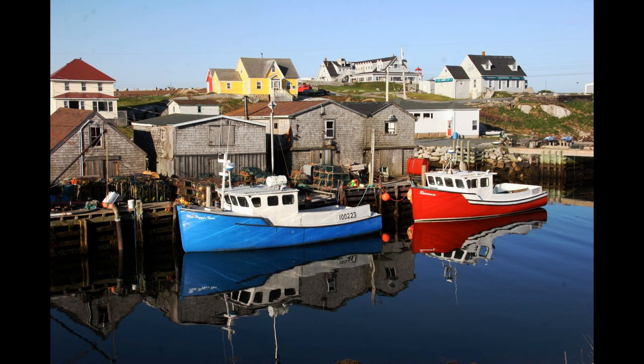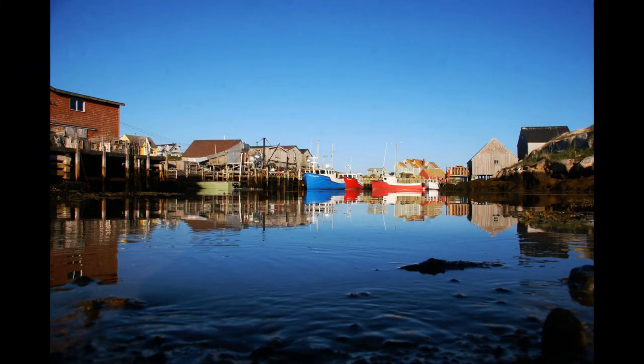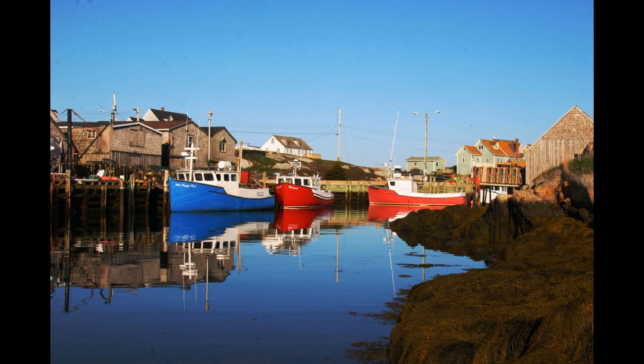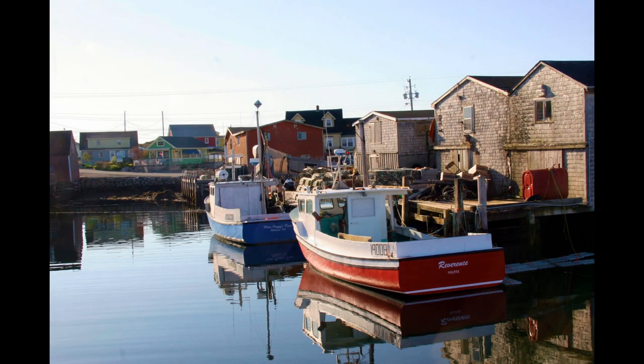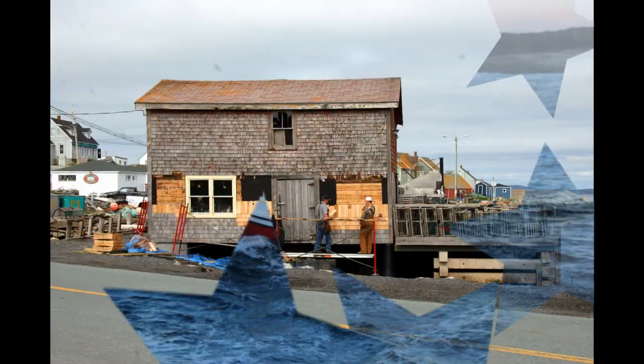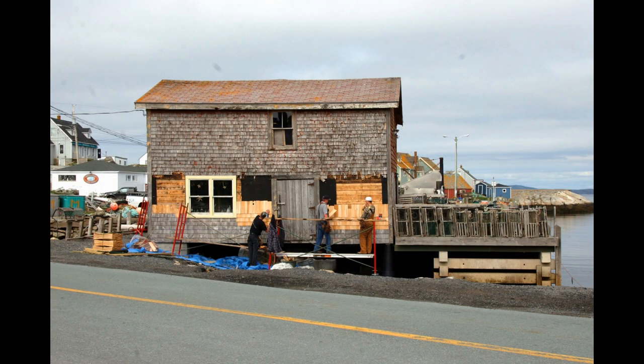Back to Peggy's Cove — Miss Peggy's Cove and the Reverence. And another looking out through the cove. We are back, and the fish stores — we call those fishing shacks fish stores in Nova Scotia. There is the Reverence heading out lobstering. Roger's Bowie Shop, getting a facelift.